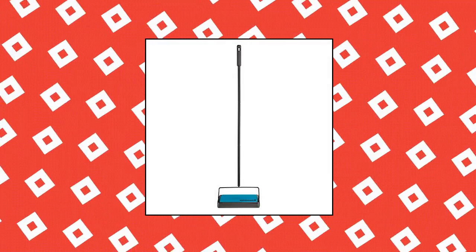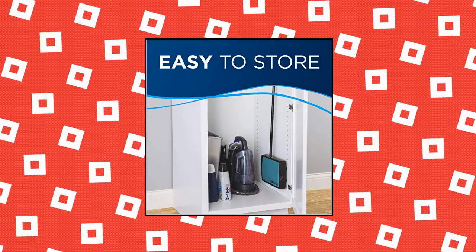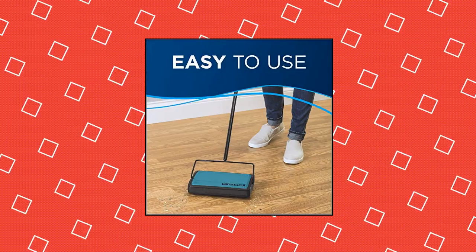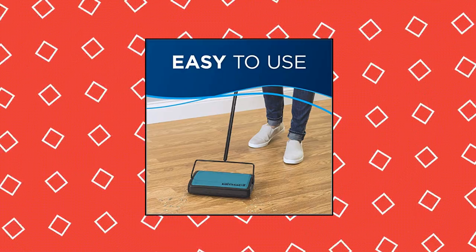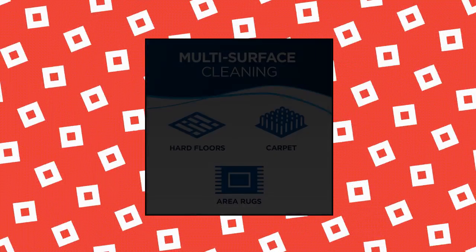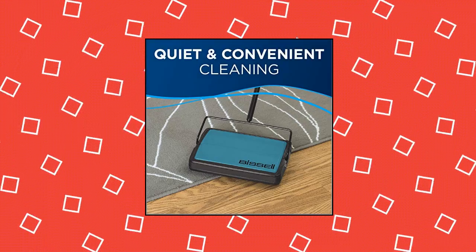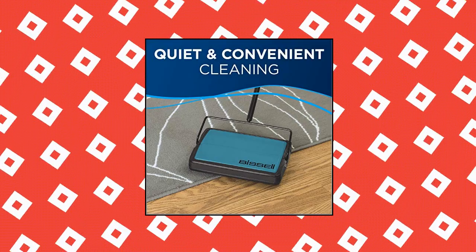Bissell Easy Sweep Compact Carpet Floor Sweeper. Multi-surface cleaning — sweeps hair, dirt, and other debris from area rugs, low carpet, and hard floors. Cordless cleaning without the hassle of charging or batteries. Lightweight and compact design, lays flat and includes storage loop and handle for hanging. Dual bottom empty dirt bins and removable brush roll for easy emptying and maintenance.